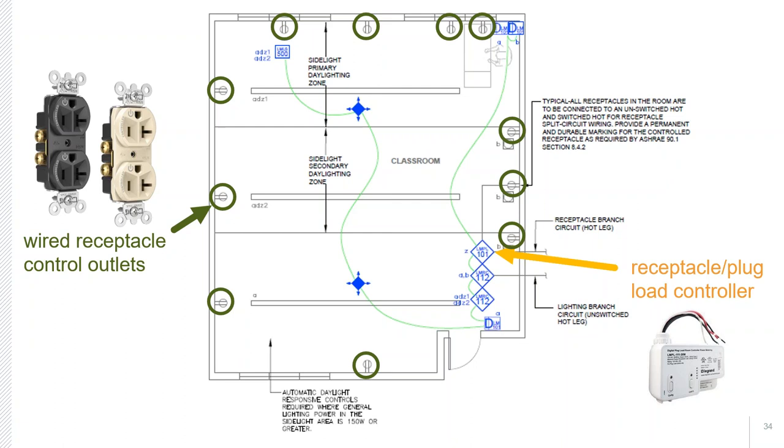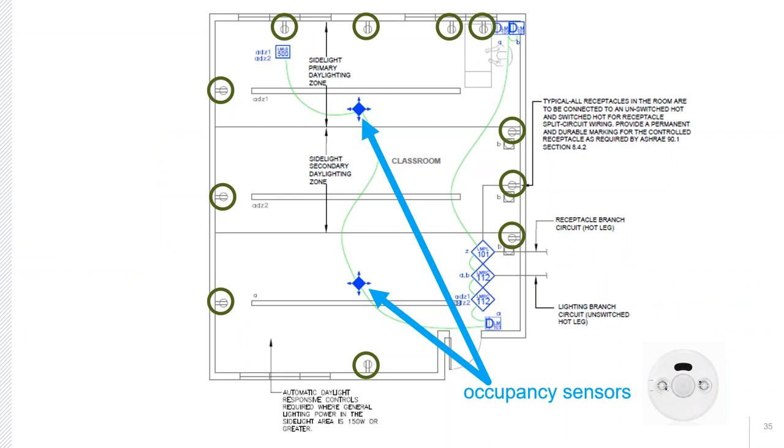The system is signaled by occupancy sensors already available in the space for lighting shutoff control. The sequence: an individual enters the space, occupancy sensors detect them, and the controlled receptacles turn on by powering the receptacle plug controller, which provides power to all controlled receptacles. I hope that's been helpful in sharing the what, why, and how of receptacle control and energy efficiency as it comes into play from the codes and standards point of view.